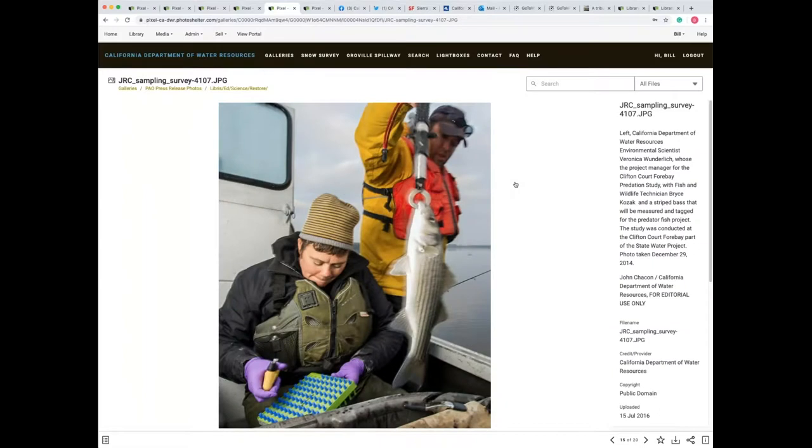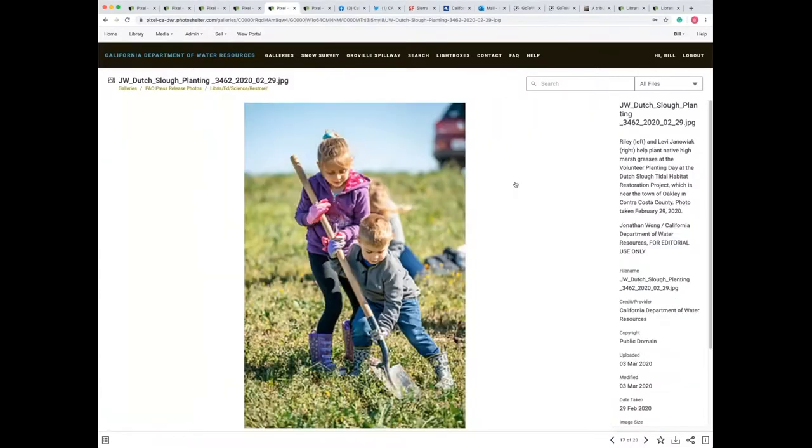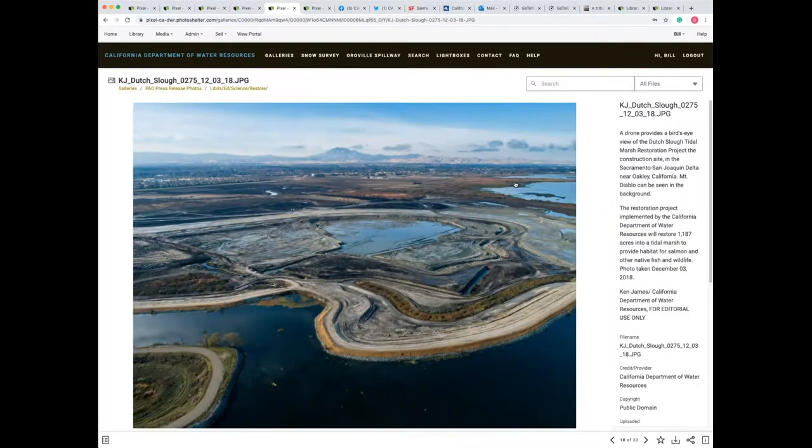Near that same area is the Delta Fish Protective Facility. They are there to rescue fish — up to 15,000 fish are saved each year and returned to the Delta waters. Also part of DWR's mission is restoration. Here we have actually a brother and sister planting native high marsh grass just a few months ago on a volunteer day at the Dutch Slough Tidal Habitat Restoration Project, which DWR has been involved with — restoring over 1,200 acres to be a tidal marsh providing the perfect environment for salmon and other fish and wildlife.